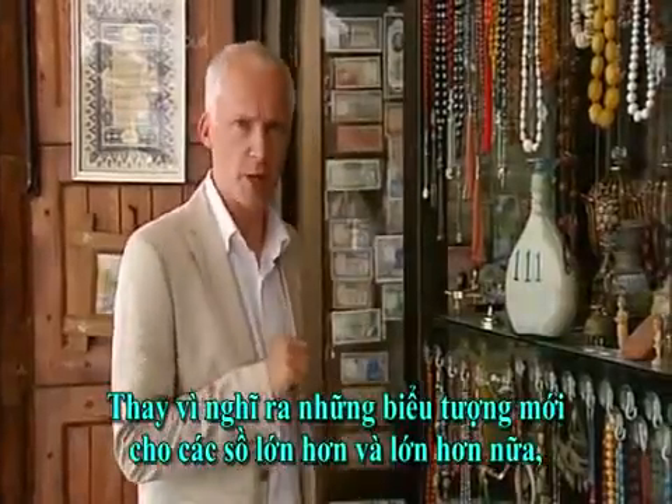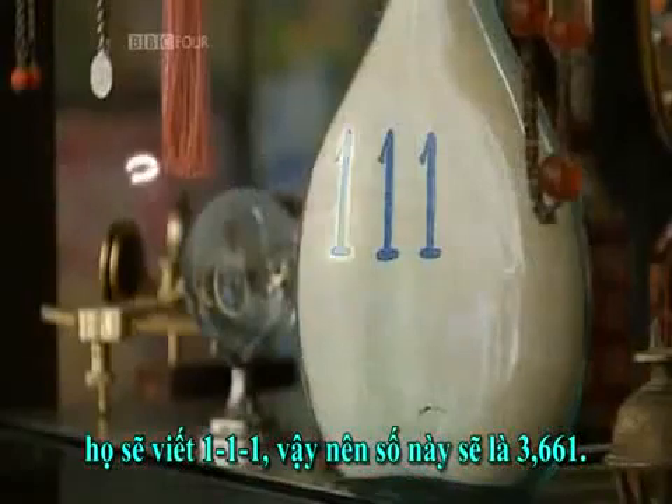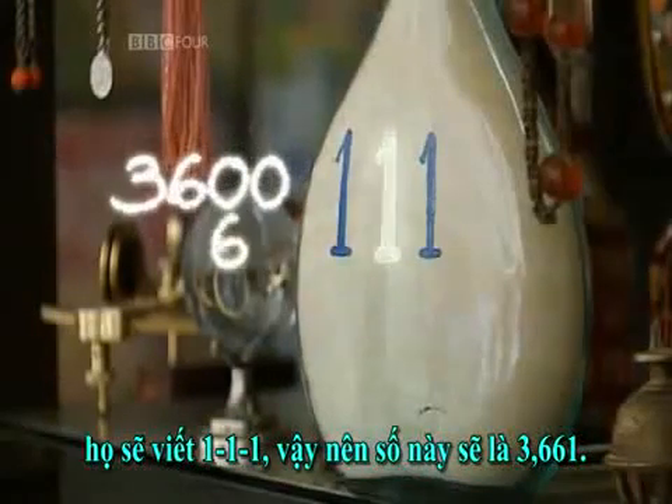But the most important feature of the Babylonian number system was that it recognised place value. Just as our decimal numbers count how many lots of tens, hundreds and thousands you're recording, the position of each Babylonian number records the power of sixty you're counting. Instead of inventing new symbols for bigger and bigger numbers, they would write one, one, one — so this number would be three thousand, six hundred and sixty-one.